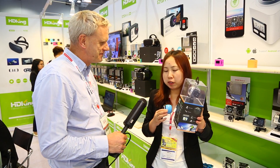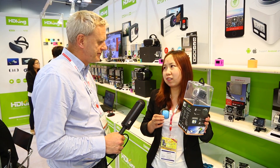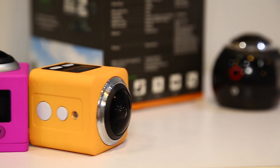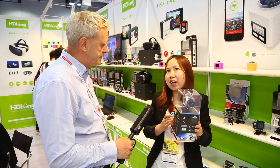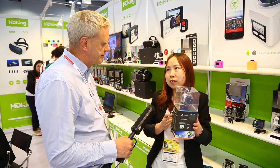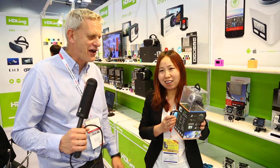With the accessories, you can mount it to pretty much any device. Is it on the market yet? It's coming to market soon. And what sort of price would people pay in a shop? It would be about $70 USD.